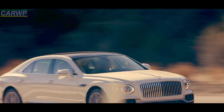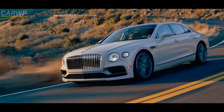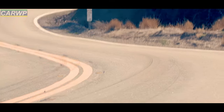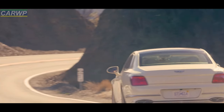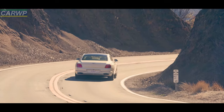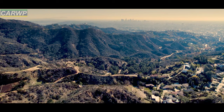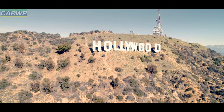Bentley announced details of a new limited edition to celebrate the introduction of its latest model, the Flying Spur Hybrid. Taking inspiration from the EXP100 GT concept car that defines Bentley's view of luxury mobility in 2035, the Flying Spur Hybrid Odyssean Edition is the first step on a journey to introduce new sustainable materials as part of its Beyond 100 strategy.